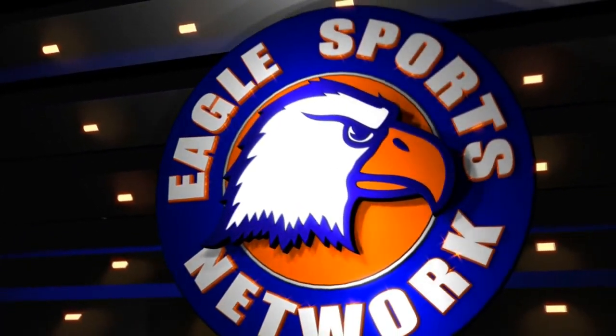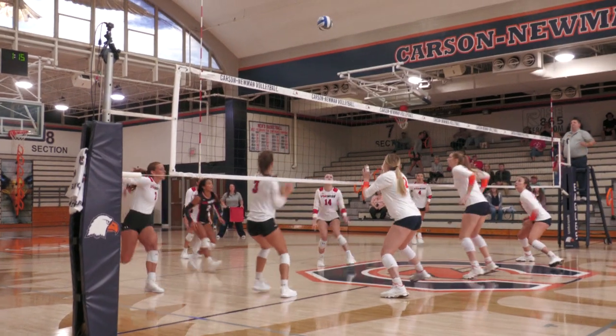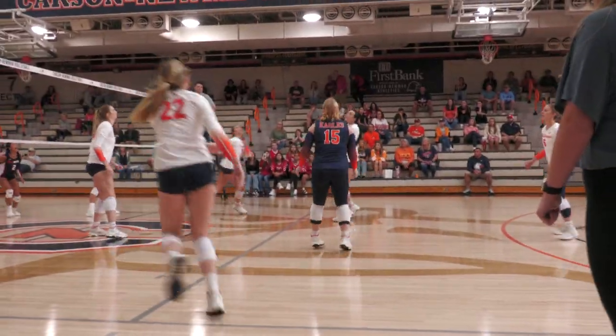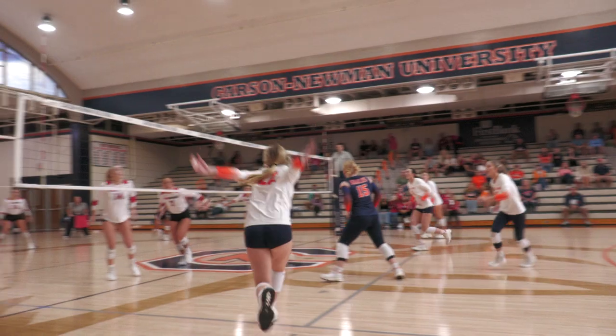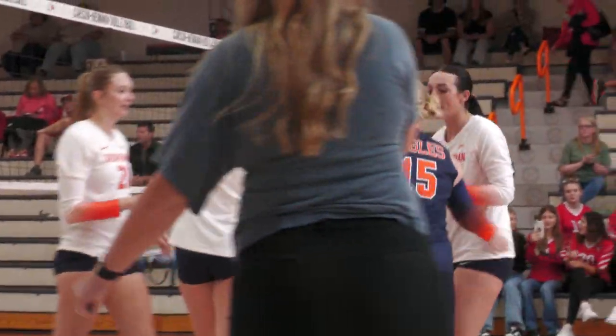The following is a presentation of the Eagles Sports Network. Set up at the net, poked over by the Highland Cavaliers. McCombs near side for Blake Cherry, who finds the back line and scores. Point Eagles.